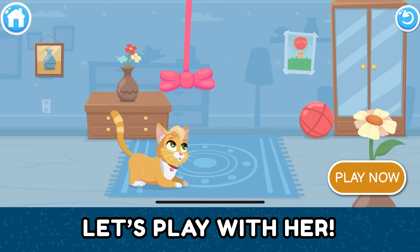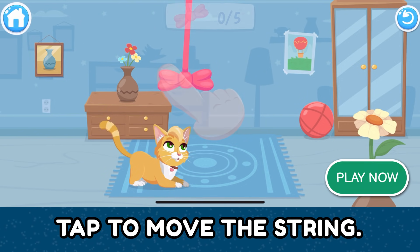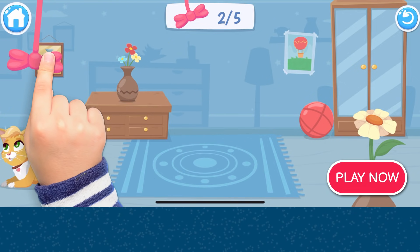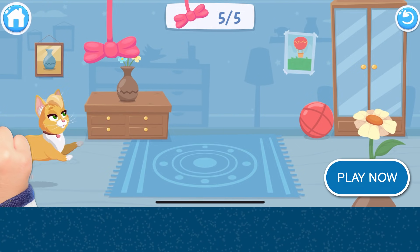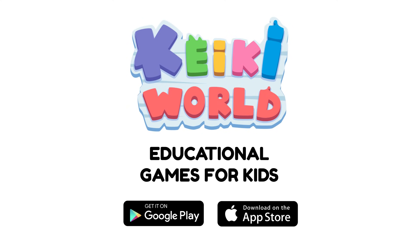Let's play with her. She likes to play with a string. Tap to move the string. Superb! Thank you.